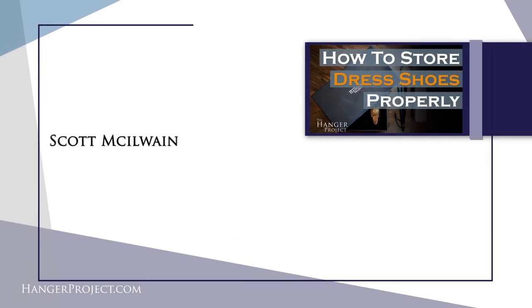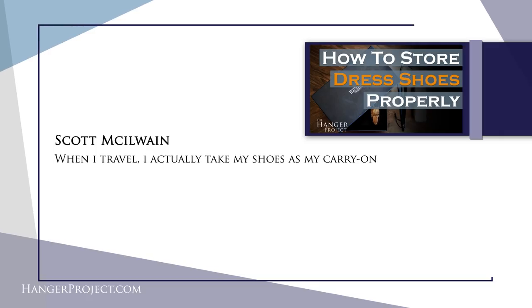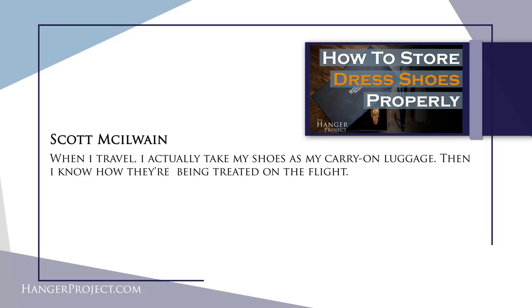Our third question today is from Scott McIlwain, who writes: when I travel I actually take my shoes as carry-on luggage, then I know they're being treated properly on the flight. Scott, I couldn't agree with you more. Whenever I'm checking luggage, I'll normally bring some of my most expensive items like shoes and suits on the flight with me — because God forbid if the airline were to completely lose my luggage, I couldn't even fathom the financial loss.